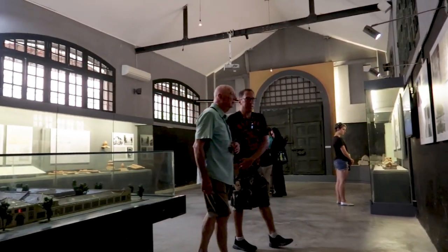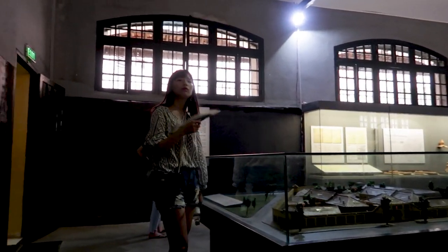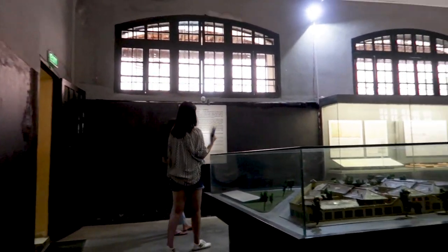This room apparently housed up to 100 prisoners at a time, with only small holes in the roof for ventilation. I don't think any of these windows or anything were here back then.